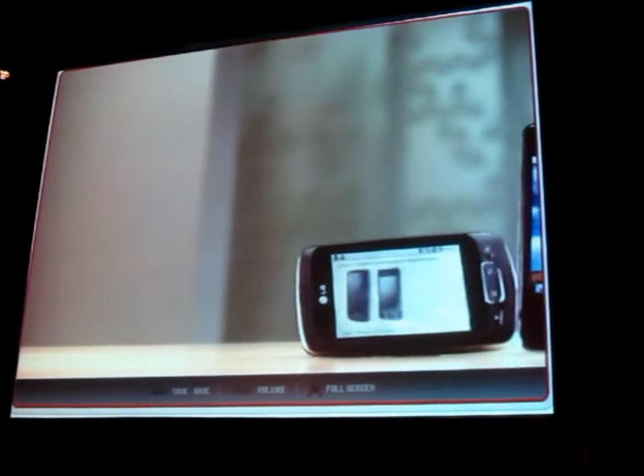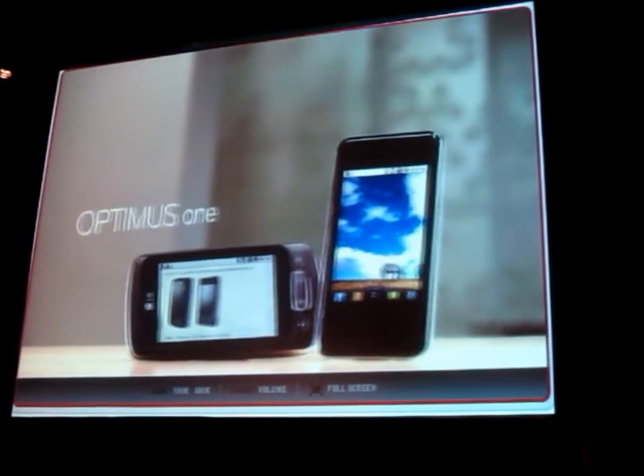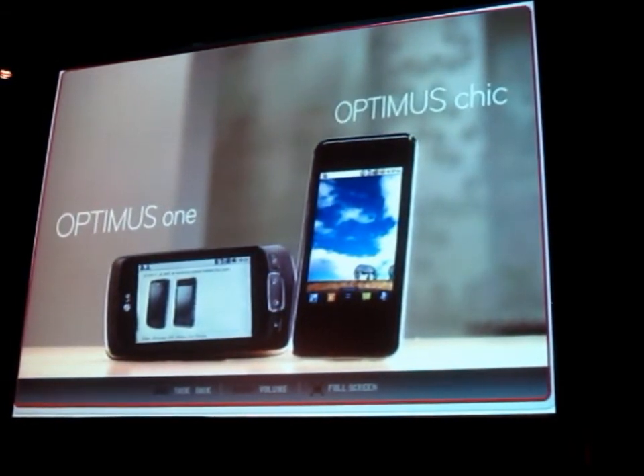LG Optimus One is an all-around smartphone that provides users with new levels of accessibility. LG Optimus Sheep is the best fit for people looking to stay in trend.